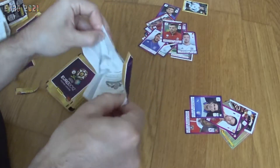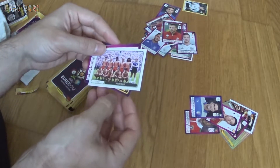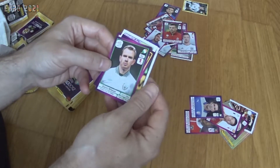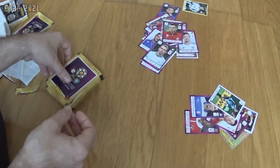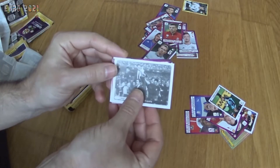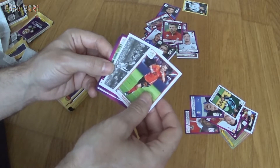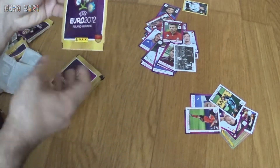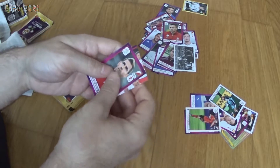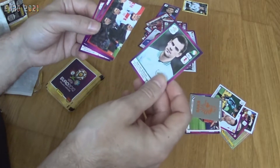We keep opening more packs and get the Deutschland fan badge, the 1988 winners Holland, Alvaro Negredo from Spain, Manuel Neuer from Germany, and Glen Whelan from Ireland. On to the next one: 1964 winners Spain, Jakob Poulsen from Denmark, Jérémy Ménez from France, Karagounis from Greece, and Wesley Sneijder from the Netherlands. Then part of the Polish team, Obraniak from Poland, Stekelenburg from the Netherlands, the Netherlands badge, and Darren Gibson from Ireland.